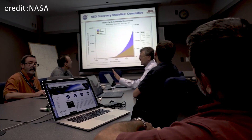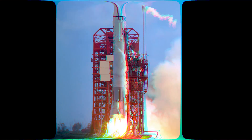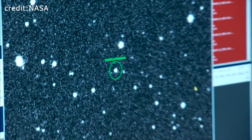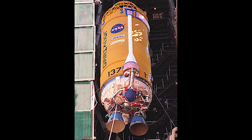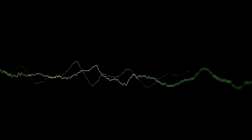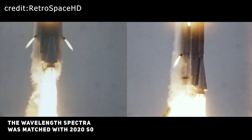Reddy and his team compared the spectrum data from 2020 SO with that of 301 stainless steel, the material used to construct Centaur rocket boosters in the 1960s. While the match was good, it wasn't perfect, so they investigated further. Vishnu Reddy's team was able to get visible wavelength spectra of two Centaur rocket bodies from the 1970s using a small 24-inch telescope. The spectrum matched with 2020 SO, confirming its identity as a fellow Centaur booster.